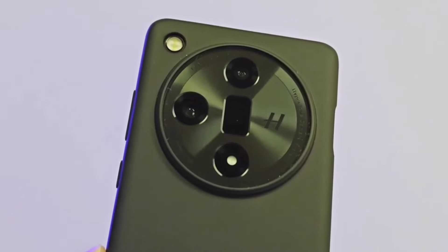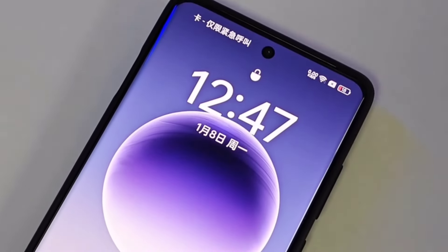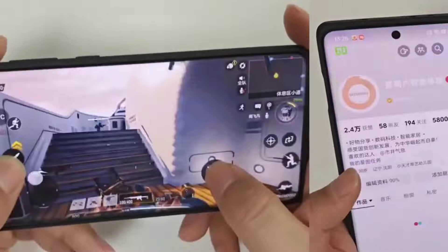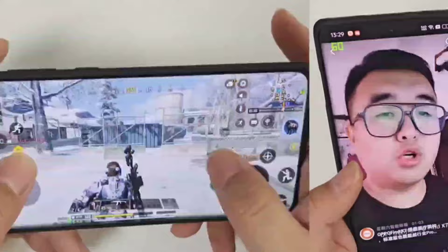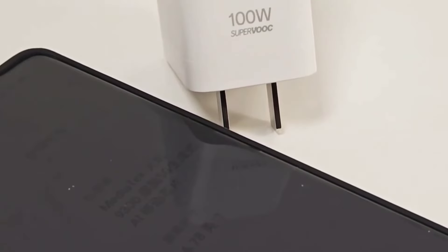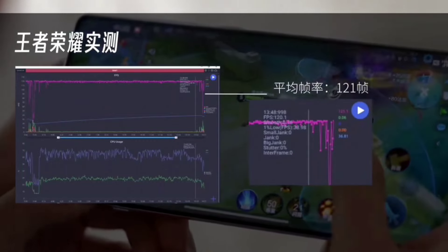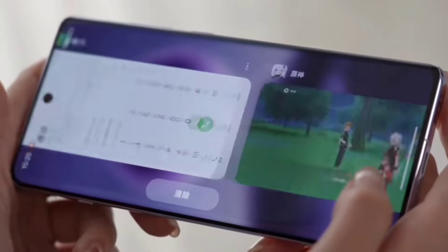The Find X7 has a 5000 mAh battery with 100W fast charging and 50W wireless charging, the same cell used in the X6 Pro and X7 Ultra. The device also features stereo dual speakers, an X-axis linear motor, infrared remote control, NFC, IP65 dust and water resistance, and an in-display fingerprint sensor.